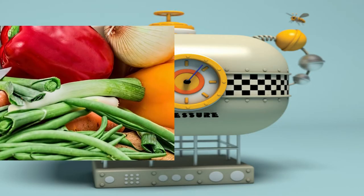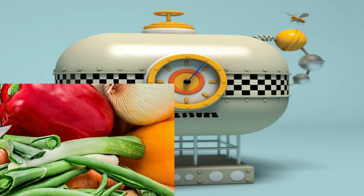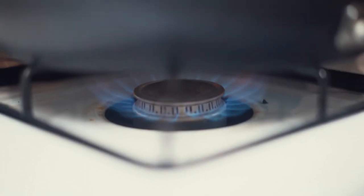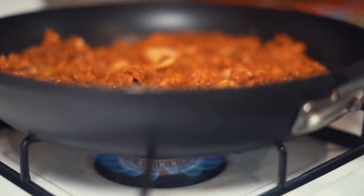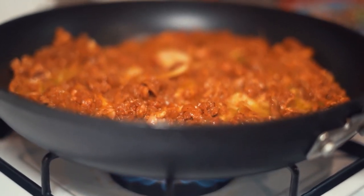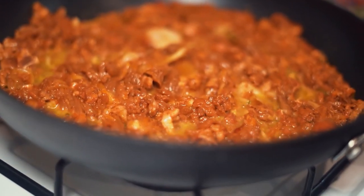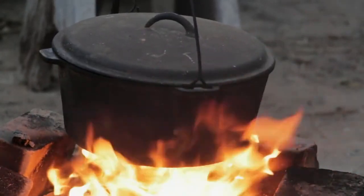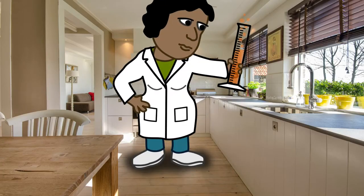Pressure is not the direct factor which makes our cooking process faster. That's why if you keep your food in a high pressure but at a normal temperature, then obviously it will not be cooked because there is an absence of required temperature. Temperature is the direct factor which helps in our cooking process — if you keep your food at a higher temperature, the cooking process will be faster.